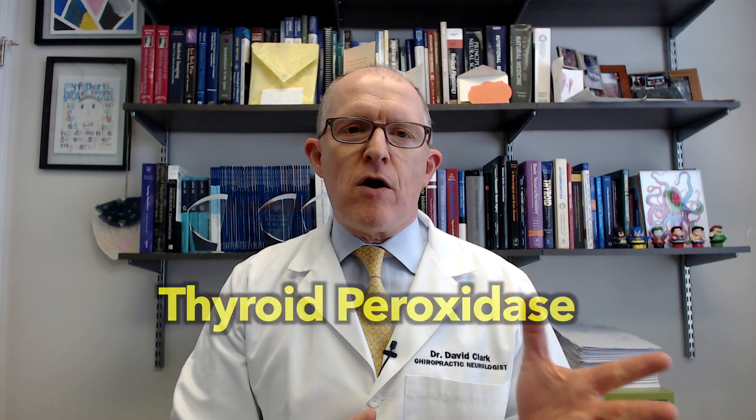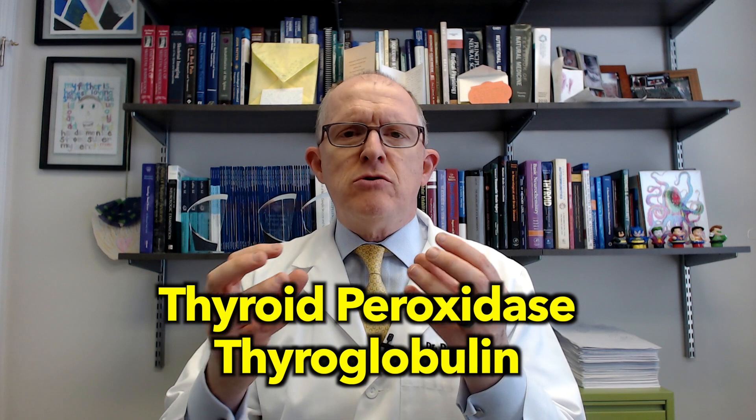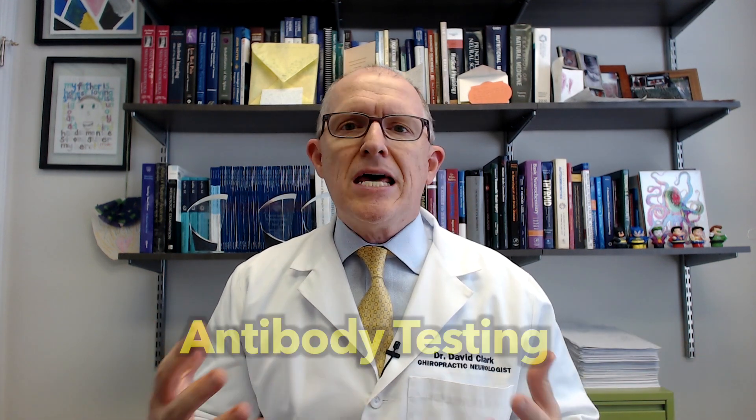What it's attacking is something called thyroid peroxidase and/or thyroglobulin. Those are substances that your thyroid gland uses to make thyroid hormones T4 and T3 inside the gland. So the big test you use for Hashimoto's is antibody testing.